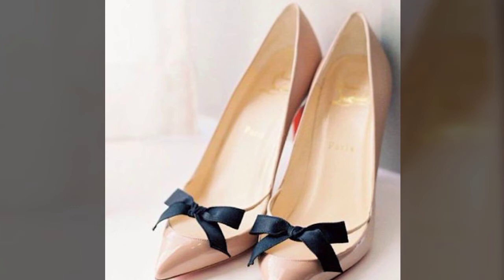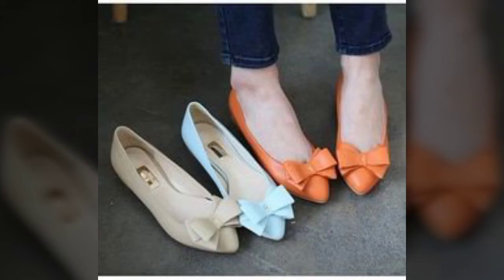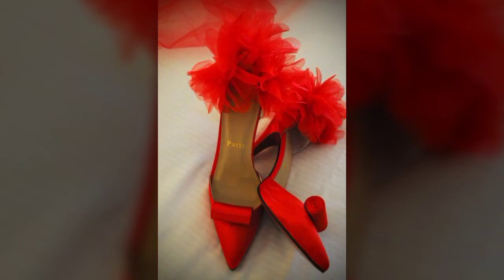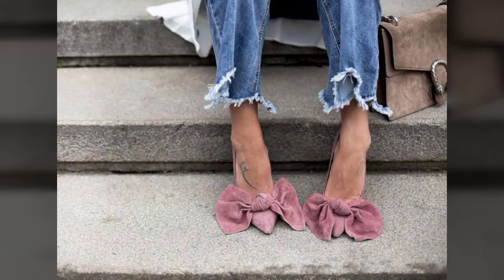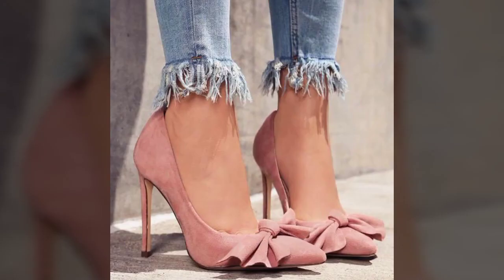Beautiful designs of footwear collection with bow design, sling back sandals, pumps, and pencil heel ankle strap sandals. Different designs of heels like block heel, kitten heel, and wedge heel - you can see all of these in this video.